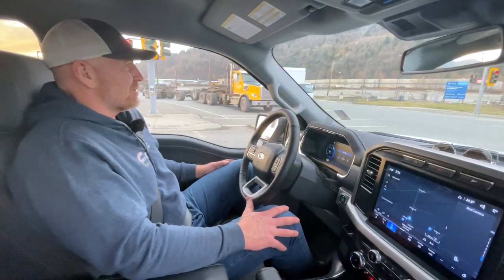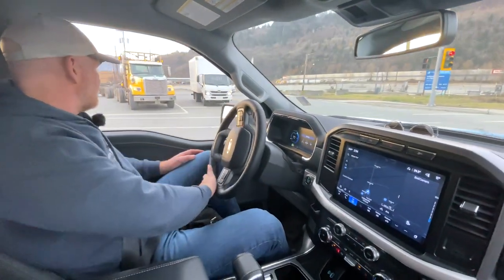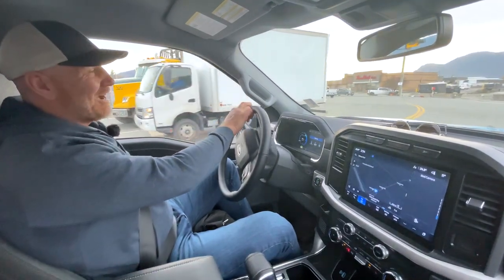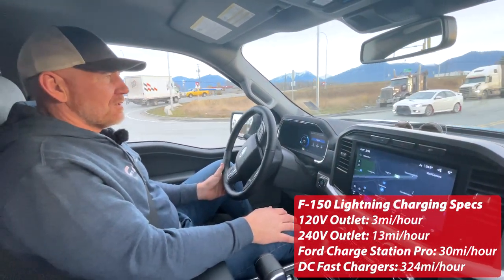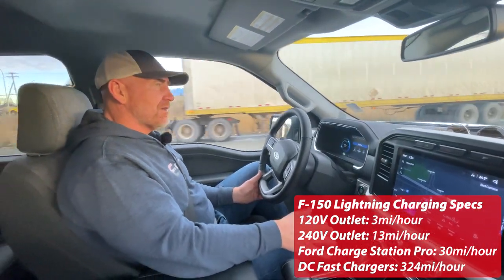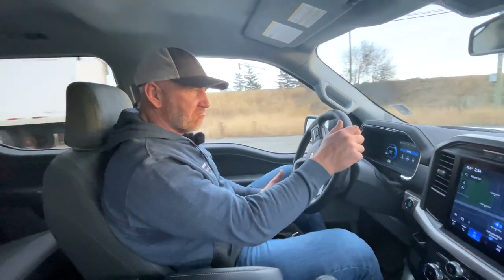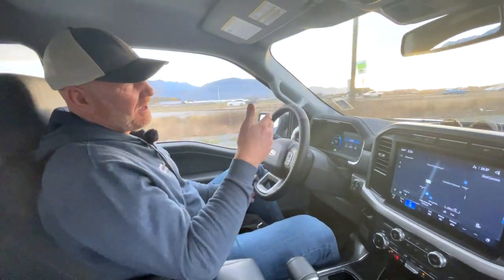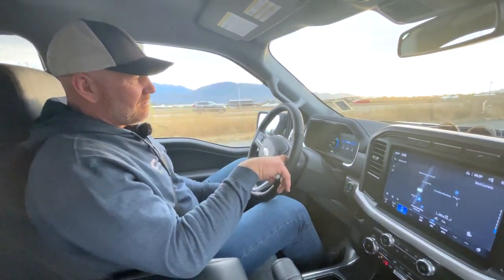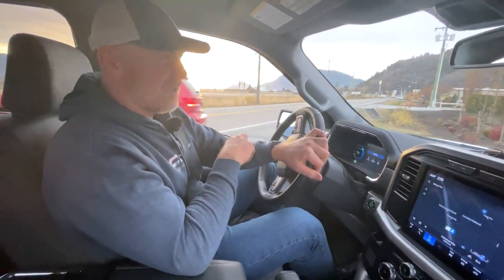From an RV towing perspective, we know we'll have less range than a gasoline vehicle, and the big challenge is going to be charging time. I believe this specific truck takes about 10 hours to charge from 15% to 100%, depending on the type and voltage of the charger you have. Ten hours is an awfully long time to gain potentially 150 kilometers of towing range. Even if you doubled the battery with an extended range pack and got 300 kilometers, that still compares unfavorably to a gasoline vehicle where we'd get somewhere in the range of 600 to 700 kilometers depending on terrain.